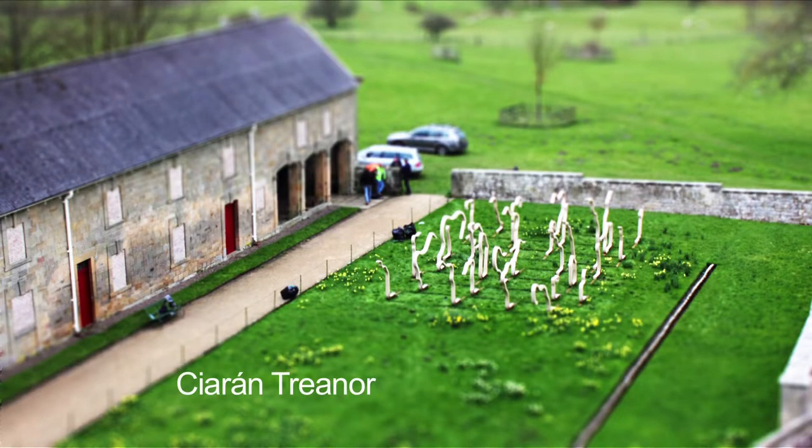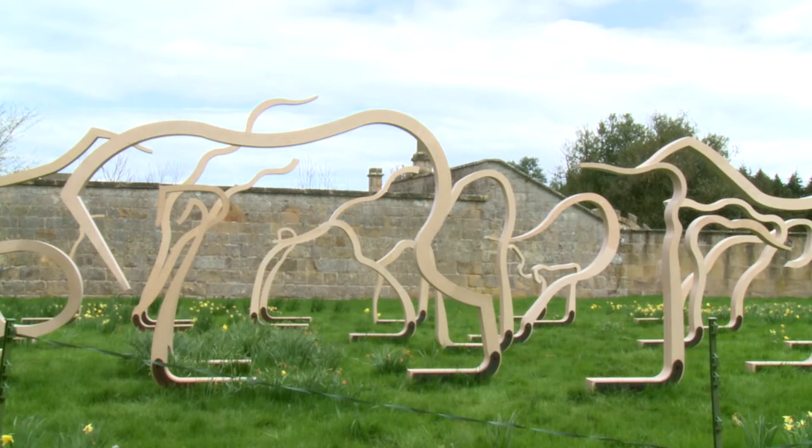Kieran Traynor is the Belsay Fellowship artist, chosen from over 20 students from the University of Newcastle. He put forward a really ambitious project — when you look at it from a certain angle you will see about four or five horses rearing.